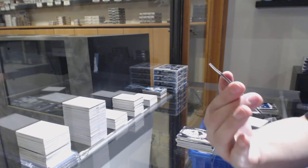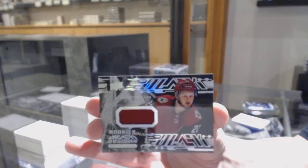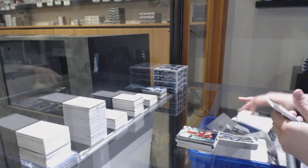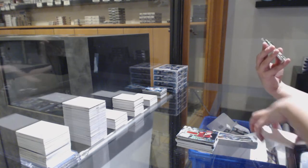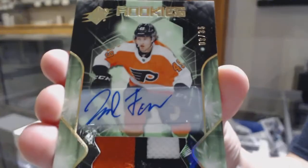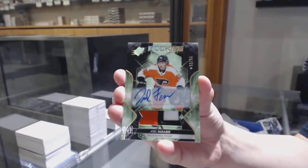Rookie jersey of Barrett Hayton for the Arizona Coyotes — Obsidian rookie jersey. And we've got a Rookie Patch Auto numbered 235, and since you guys said we need more Flyers — for the Philadelphia Flyers — Joel Faraby.